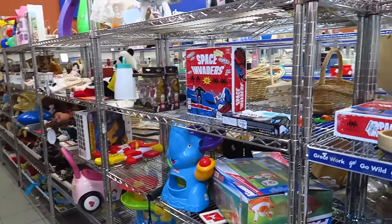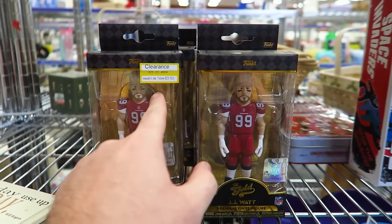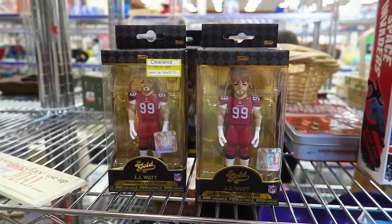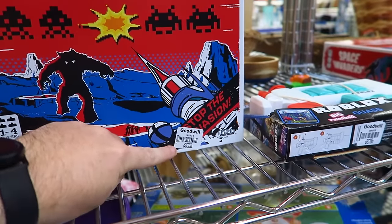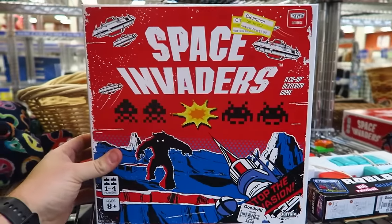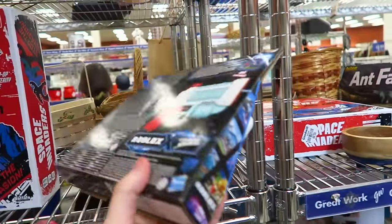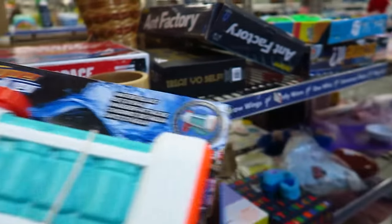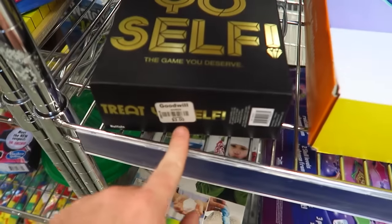One thing that kind of stinks — these are clearanced from Target, originally $11.99, marked down to $3.59, and Goodwill is charging three dollars. You're only saving 59 cents. This one was $5.99 at Target and they're charging five — saving 99 cents. Same thing with this Roblox super soaker; I'm pretty sure it was clearanced at Target for $2.29 and they're charging five here.